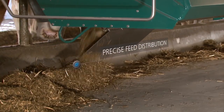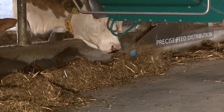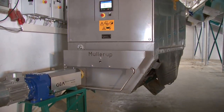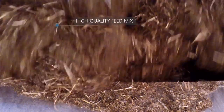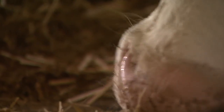Serve your herd a high quality mix ration that ideally matches their performance levels. Let yourself be inspired by our automated feeding technology. GEA's mix feeder takes care of your animals around the clock, providing them with a freshly mixed, precisely measured feed ration to achieve their full potential.